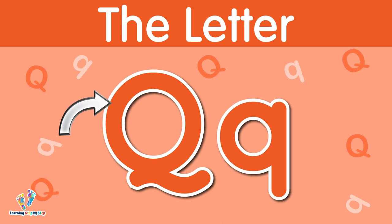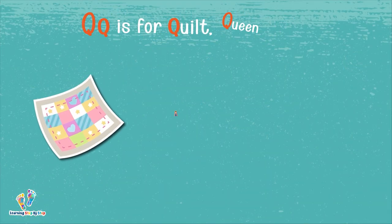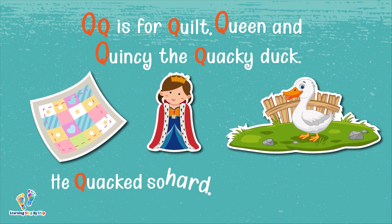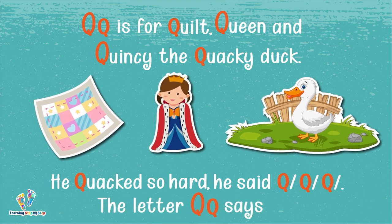The letter Q. This is uppercase Q. This is lowercase Q. The letter Q says 'qu.' Q is for quilt, queen, and Quincy the quacky duck. He quacked so hard he said 'qu.' The letter Q says 'qu.'